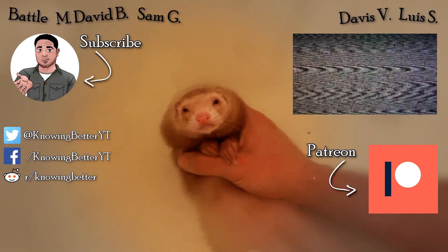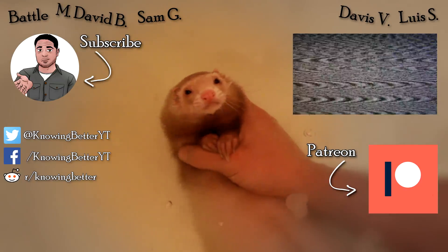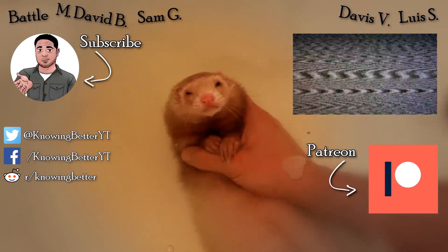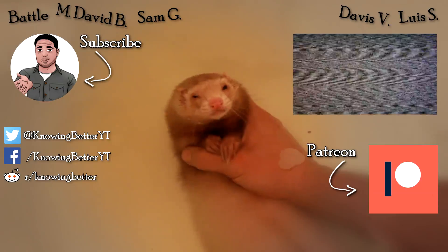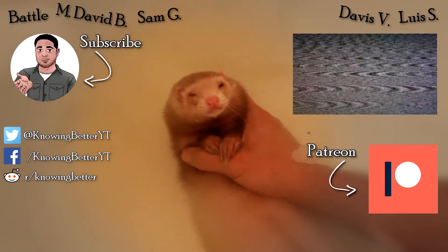You probably noticed the new intro art — thanks to Poe the Wonder Cat. Check out his information in the description. And thanks to everyone for being so patient with my lack of uploads this last month. If you'd like to keep up on the inner workings of the channel, be sure to follow me on Facebook, Twitter, or the subreddit.